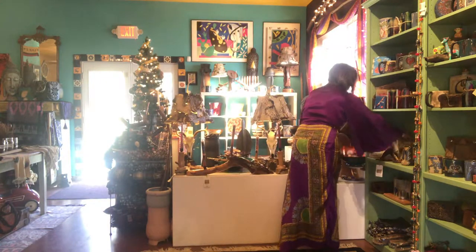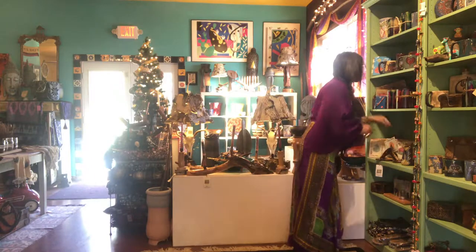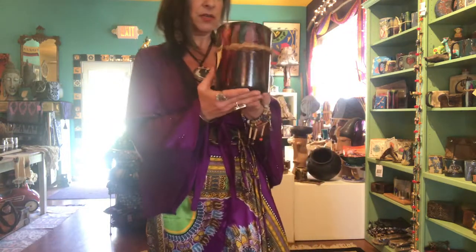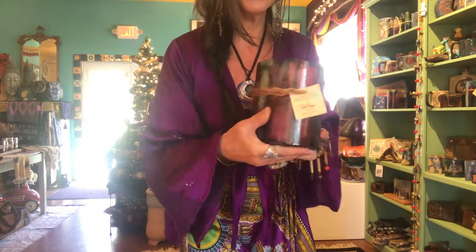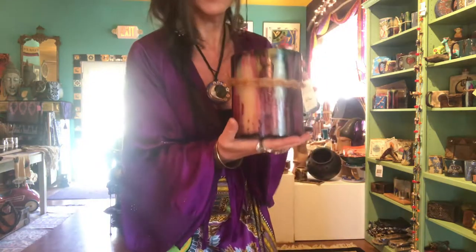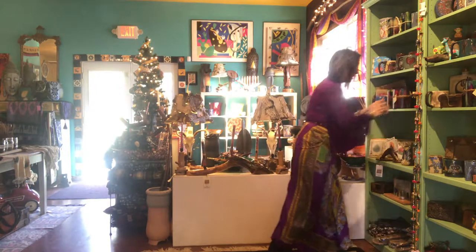We've got great stocking stuffers. It's a journal — a really handmade paper journal, perfect for a stocking stuffer. We've got these beautiful tie-dye candles. If you're a funky hippie chick, you've gotta have a tie-dyed candle. Look at that — isn't that beautiful? A fabulous candle with all the colors of the rainbow. That is a great gift.